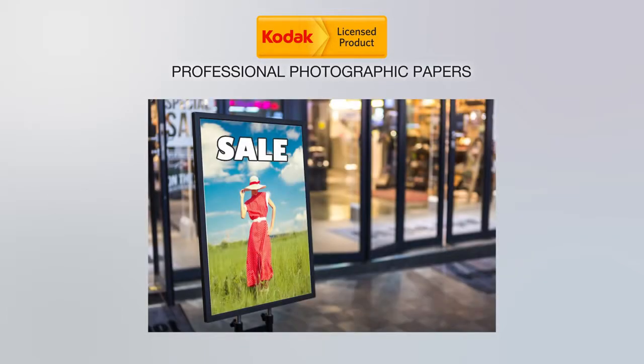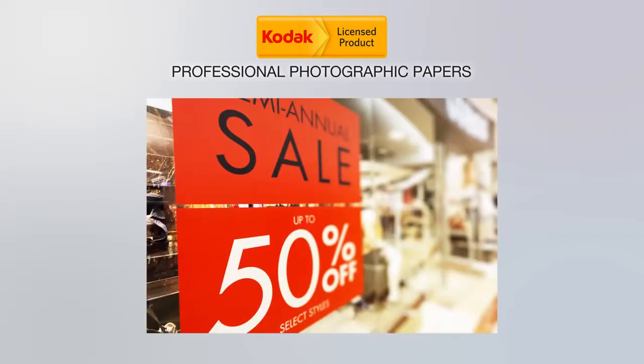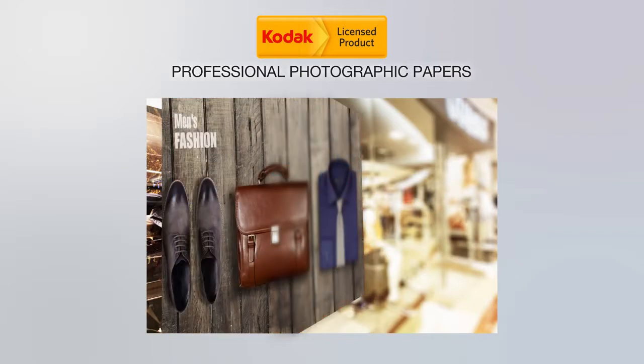And if you think Kodak professional photographic paper is just for portraits, think again. Use it in retail, commercial, or any indoor location where you want to make a statement with rich, vibrant images.